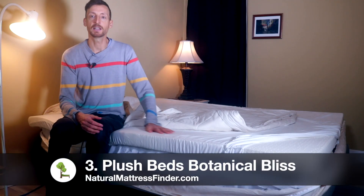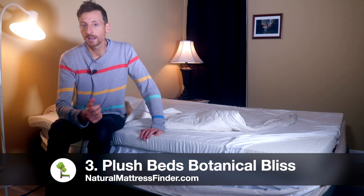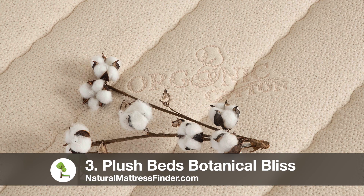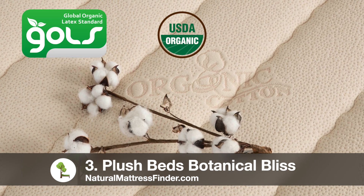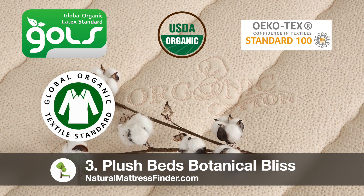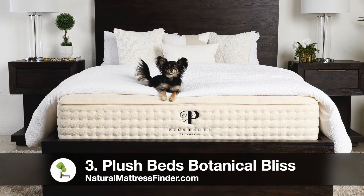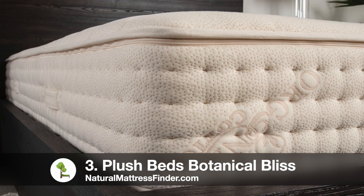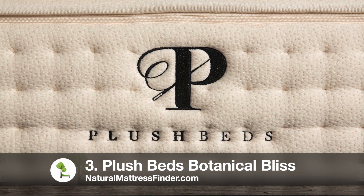Plush Beds is known for having a lot of third-party certifications, which makes them a very reputable company. Certifications include GOLS, USDA Organic textiles, OEKO-TEX, GOTS, GreenGuard Gold, and Eco Wool. It comes with free returns, free shipping, and the trial is 100 days. It comes with a 25-year limited warranty.